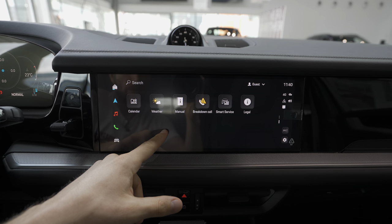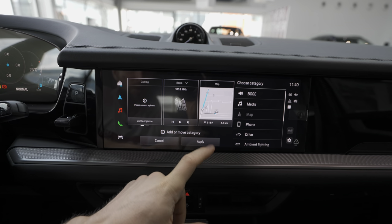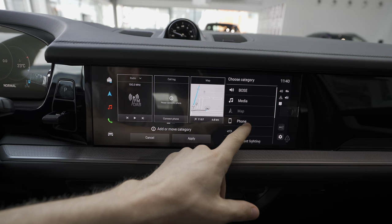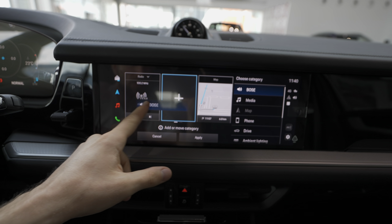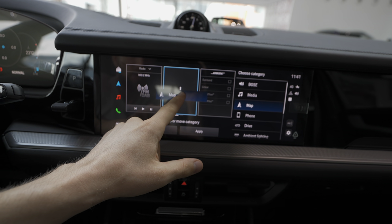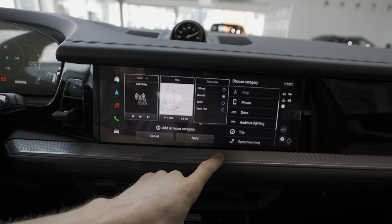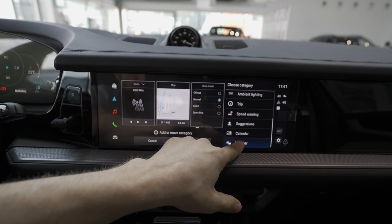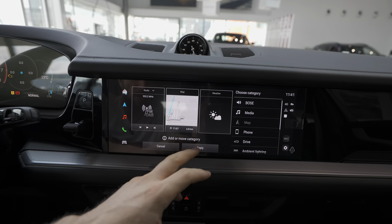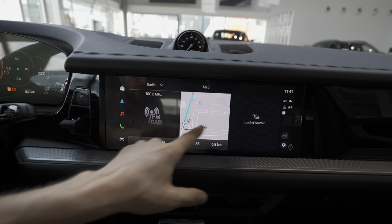I'm not sure if you can customize those — if you hold a few seconds you go to edit mode, and you can add and choose the categories you want on screen. For example, you can add the Bose sound system, the map, or drive mode. You can customize the front screen, choose which driving mode to display, and add things like weather. When you finish, just press apply.